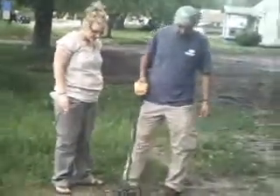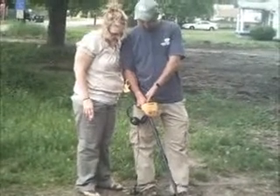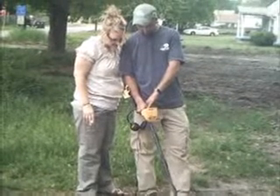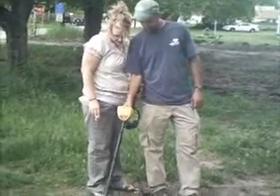Jack is showing Jill how to use the .350 detector. He changed locations to the barber site.